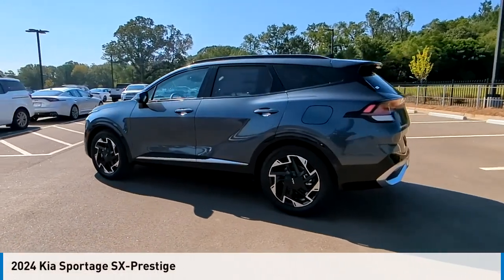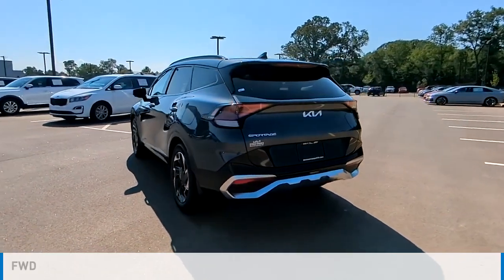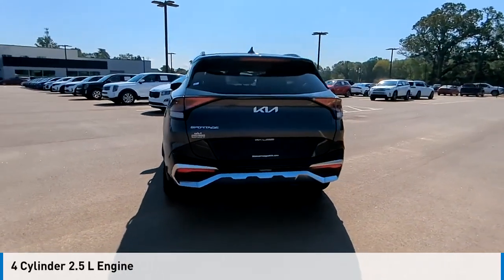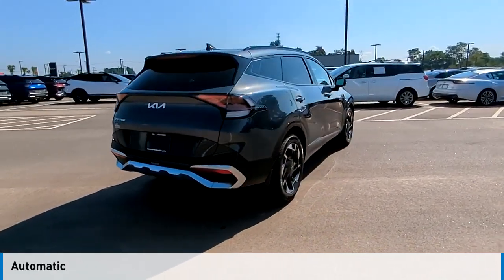Come test drive the 2024 Sportage. This vehicle is powered by a front-wheel drive, four-cylinder, 2.5-liter engine, and comes with an automatic transmission.